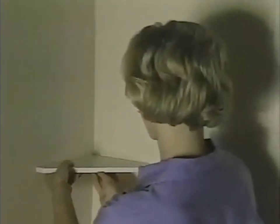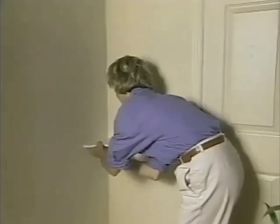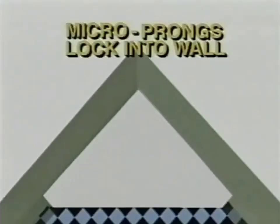Just slide the spring-loaded lever forward. It securely locks in place for instant extra space. It removes just as fast — slide the lever back and it reinstalls again and again. The secret is the powerful Gravitite anchor lock mechanism. Precision-engineered micro-prongs lock and hold in place.